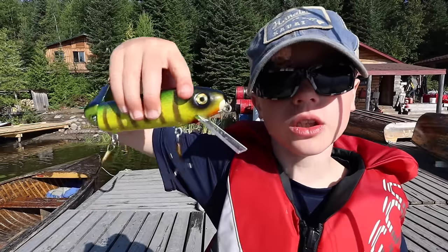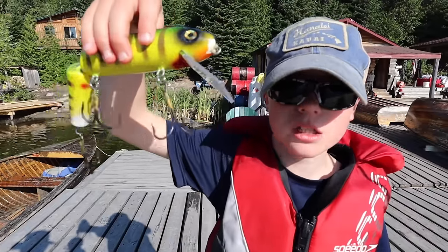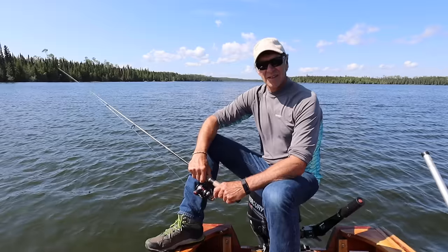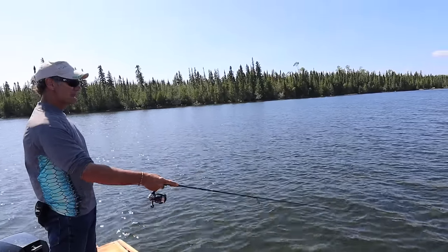We'll be fishing with giant lures to catch monster pike. I'm Eric Lund, and today we're heading out on Esnagami Lake. I'm going to teach you guys how to catch walleye.